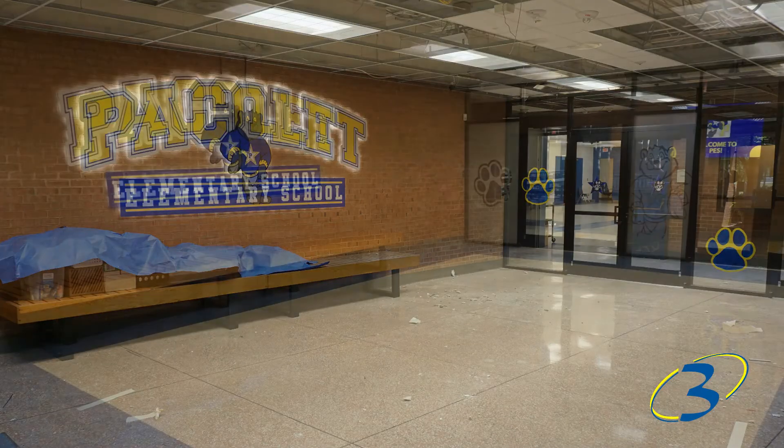All of those things are just making a better, more 21st century learning environment for our kids. I'm really glad they remodeled it — I know it just looks so good.